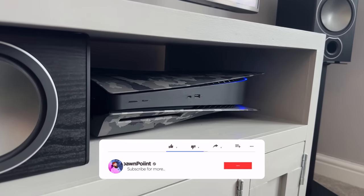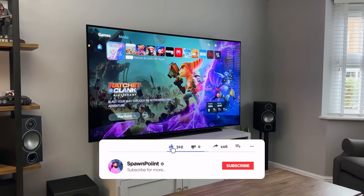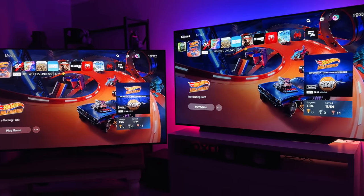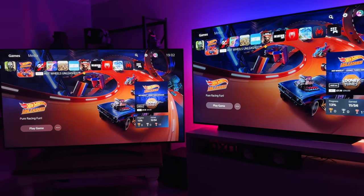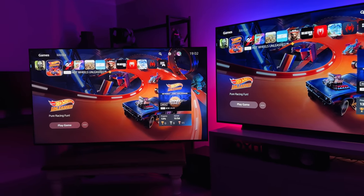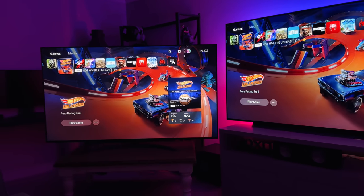Before I jump in, drop a like on this video and let me know which you prefer — is it OLED or QNED and why? I have tried to set the TVs up with exactly the same picture settings, although for this video I did need to reduce the brightness of the mini LED TV, which brings us on to the first and biggest difference between the two.